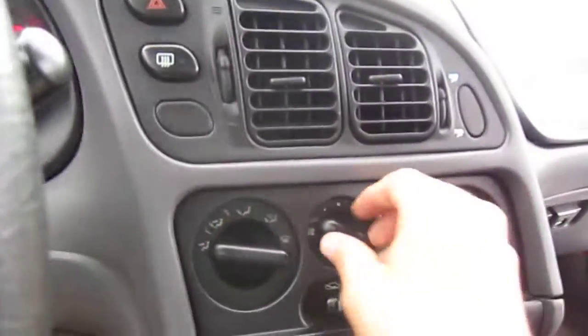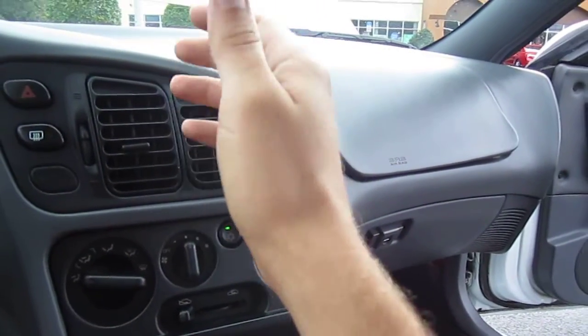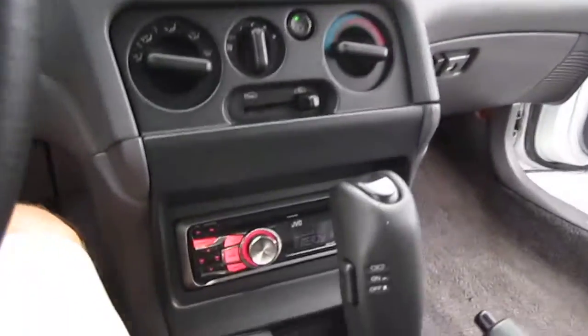Revs up very nicely, idles smooth. AC's ice cold right when I turn it on — put it on recirculation and wow, it's really cold. Very nice.